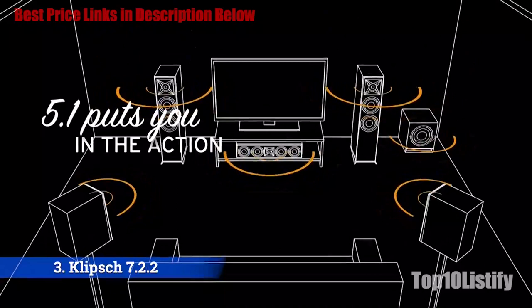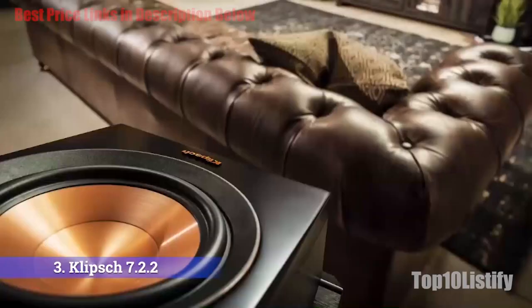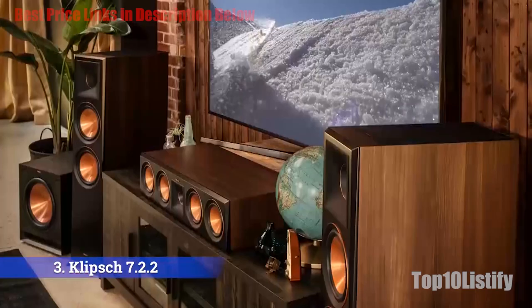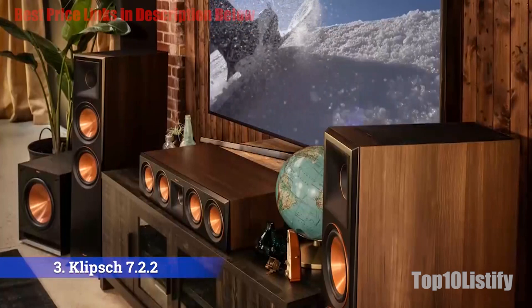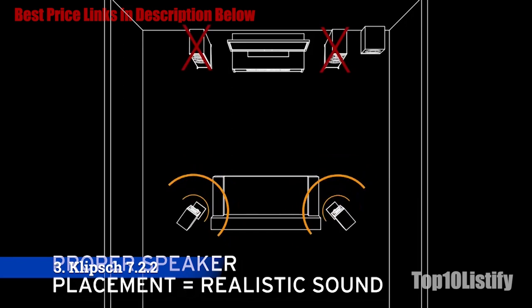A few years back, the sound gurus at Dolby figured out a way to make what some call 3D surround sound via a new technology called Dolby Atmos. What Dolby Atmos really does is create a layer of sound that not only hovers above the audience, it hovers in different areas above the audience. And it does it so well, you can actually pinpoint specific sounds in specific places — in the air. The net effect: thrilling, exhilarating, breathtaking, even stupefying at times.